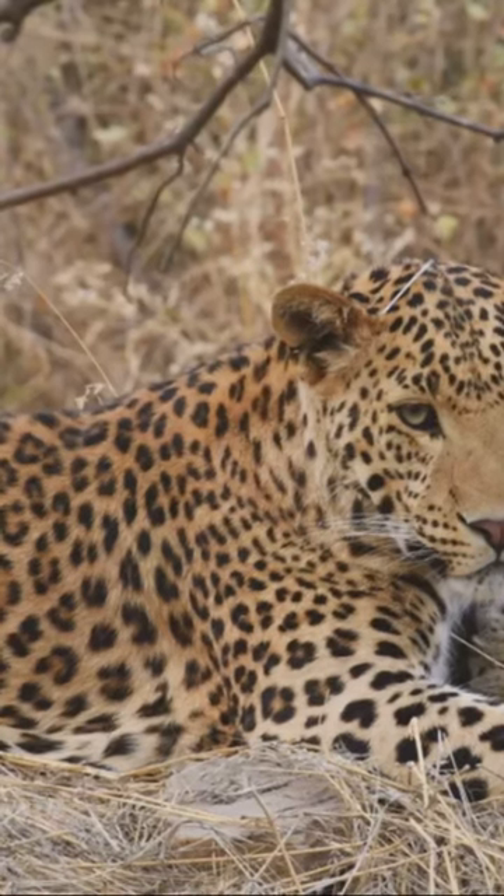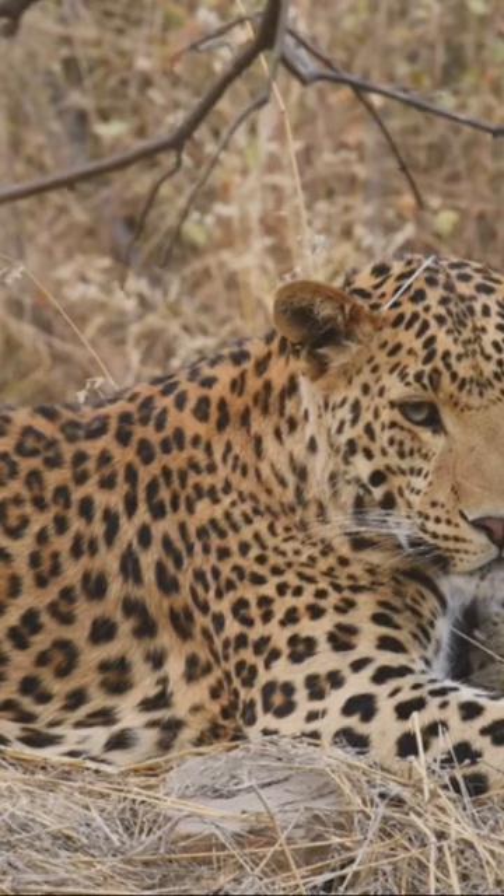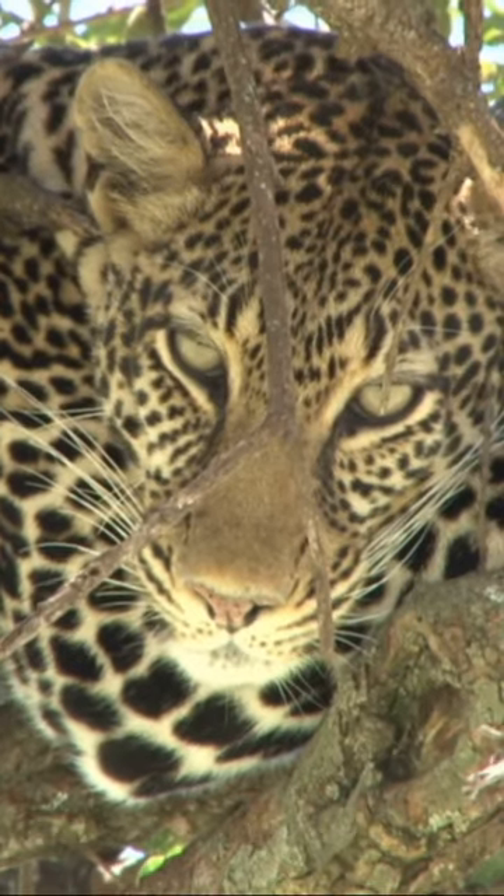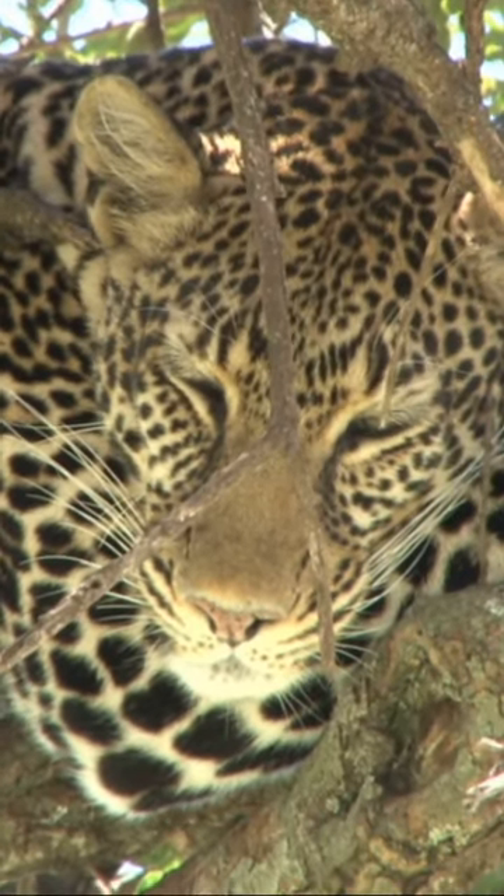Leopards, you'll find, have a different style. Roaming across Africa and parts of Asia, their rosettes are plain, devoid of any central spot. It's as if they're wearing a coat of abstract art.